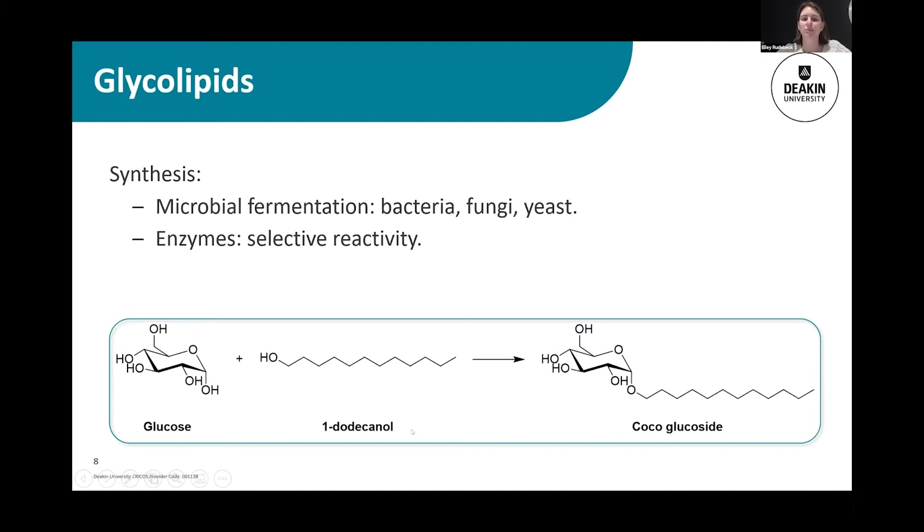But enzymes do this really well. So my project, in a nutshell, is to look at selectively making glycolipids that have interesting structures, and developing a method where enzymes can be used to make these interesting molecules. This has been done previously, but the literature really focuses on using conventional solvents — things that are volatile and potentially environmentally unfriendly.